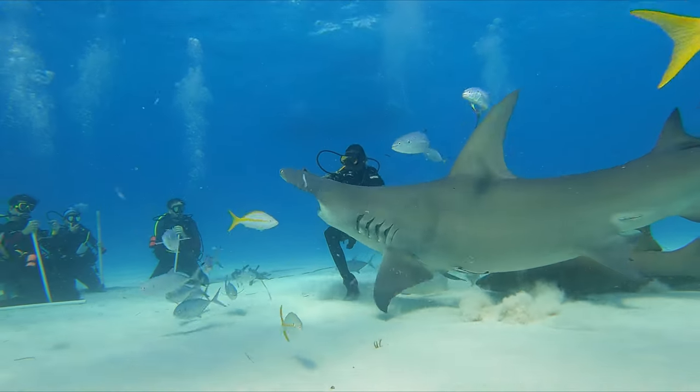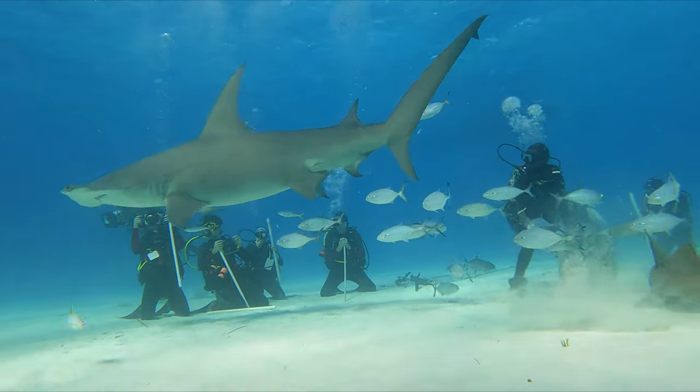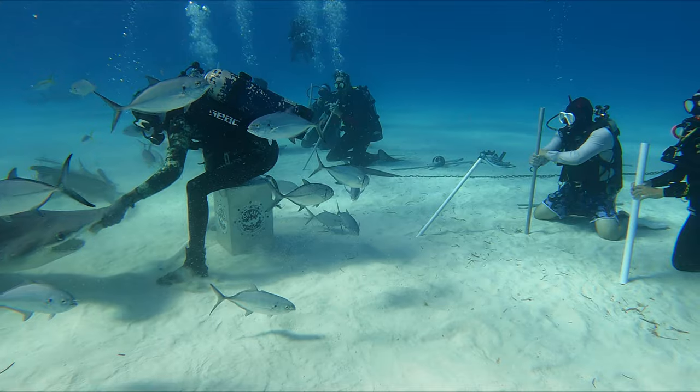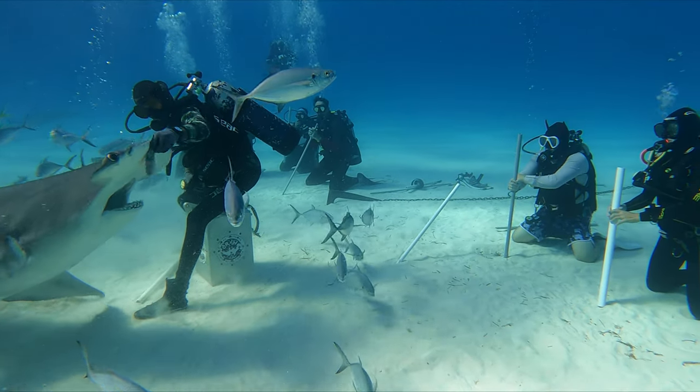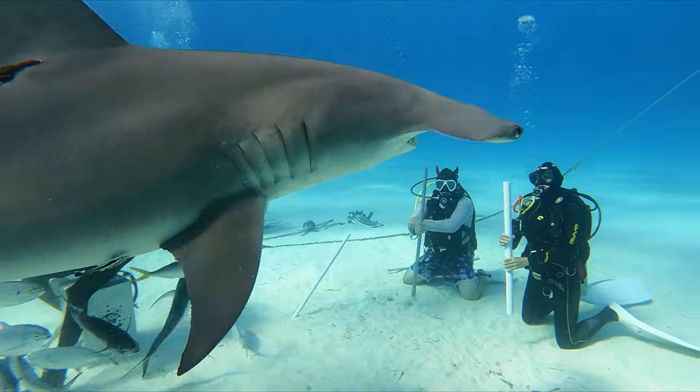A once-in-a-lifetime dive is with Neil Watson's Bimini Scuba Center, where you can dive with the great hammerhead. The hammerheads are around in the winter months, from what I was told, so I don't think you would see them in the summer. It's an easy dive in that it's shallow.